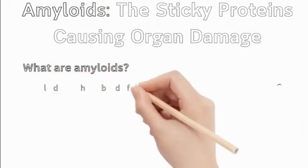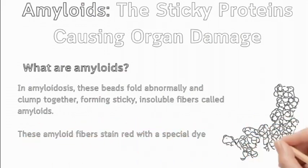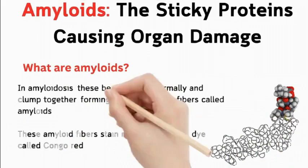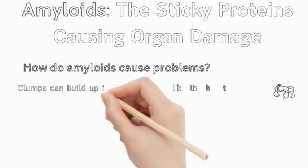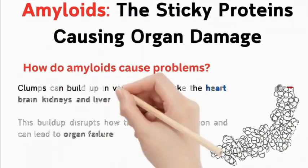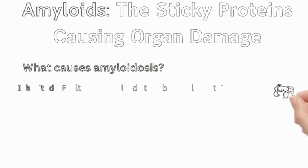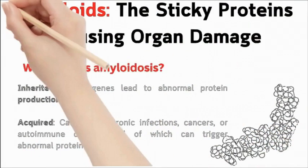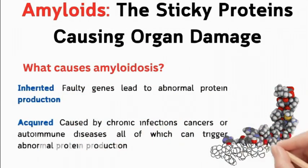Amyloids: the sticky proteins causing organ damage. In amyloidosis, proteins fold abnormally and clump together, forming sticky, insoluble fibers called amyloids. These amyloid fibers stain red with a special dye called Congo red. These sticky protein clumps can build up in organs like the heart, brain, kidneys, and liver, disrupting function and leading to organ failure. Amyloidosis can be inherited, where faulty genes lead to abnormal protein production, or acquired, caused by chronic infections, cancers, or autoimmune diseases.